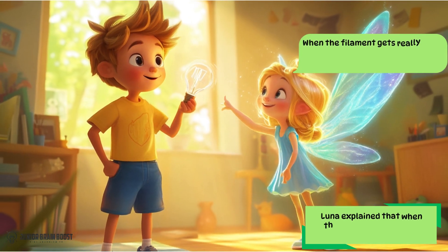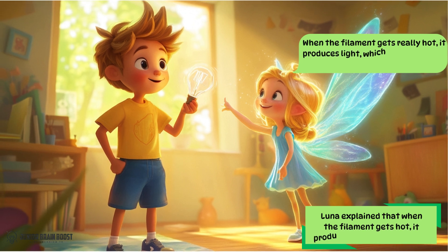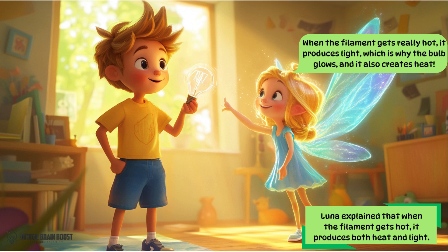Luna explained that when the filament gets hot, it produces both heat and light. When the filament gets really hot, it produces light, which is why the bulb glows, and it also creates heat.